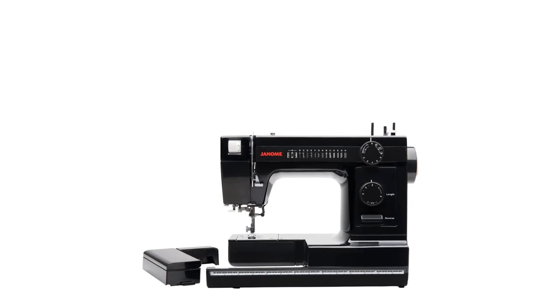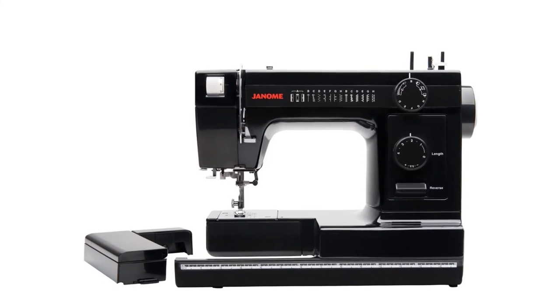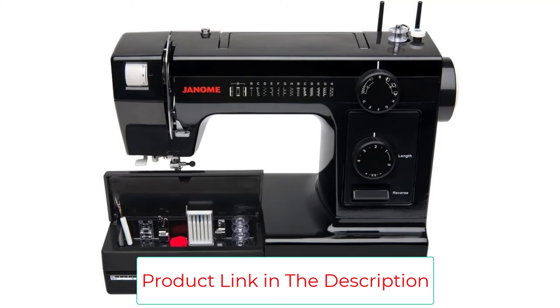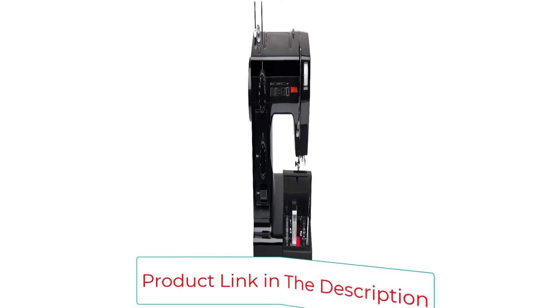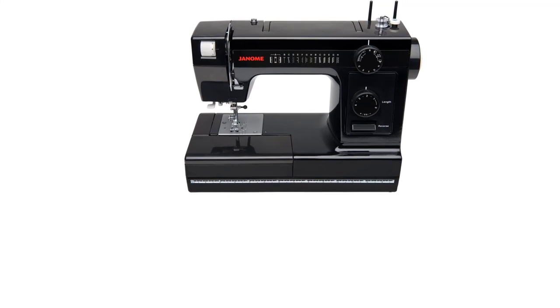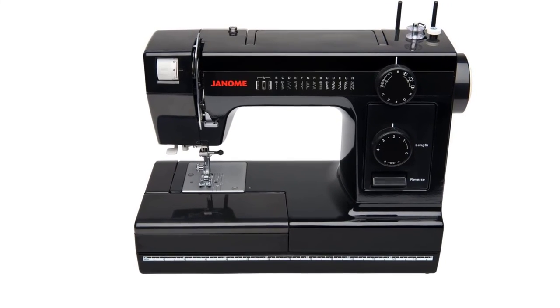While the HD1000 works great on heavyweight fabric, it's not meant to be used on thin fabrics such as linen, wool, cotton, and so on. Although this is an industrial-grade sewing machine, it doesn't cost a lot of money. Unfortunately, a few people mentioned that the thread was getting jammed constantly, even on straight stitching. Also, its cord might seem too short for some.